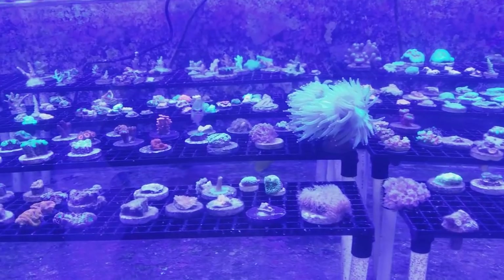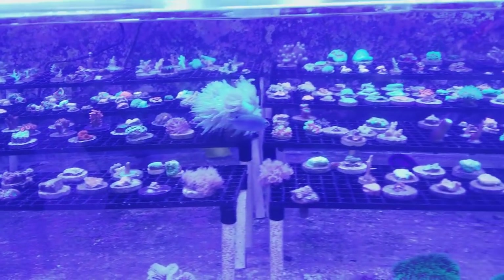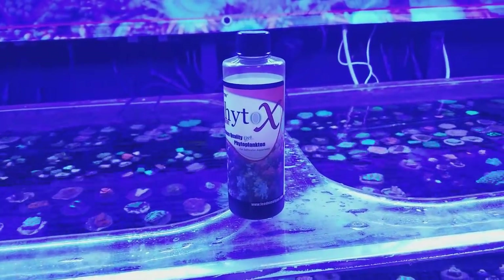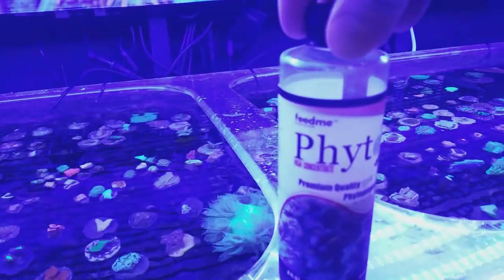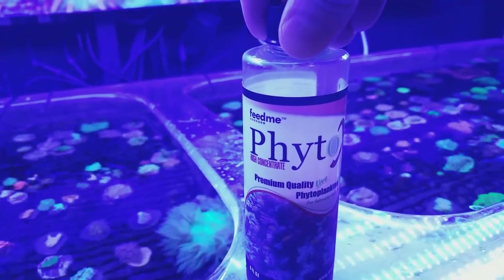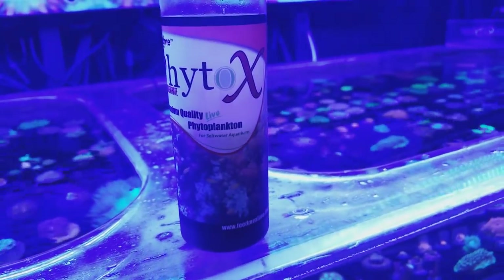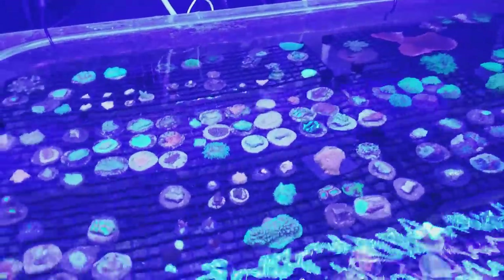I do try to email people if I ever have to do that. Anyway, there you guys go — feeding your tank phytoplankton is a very good thing to do, so I will be doing that in a few. Check out this company, Feed Me — I'll put the link in the description below for them. As always, thanks for watching and happy reefing until next time.